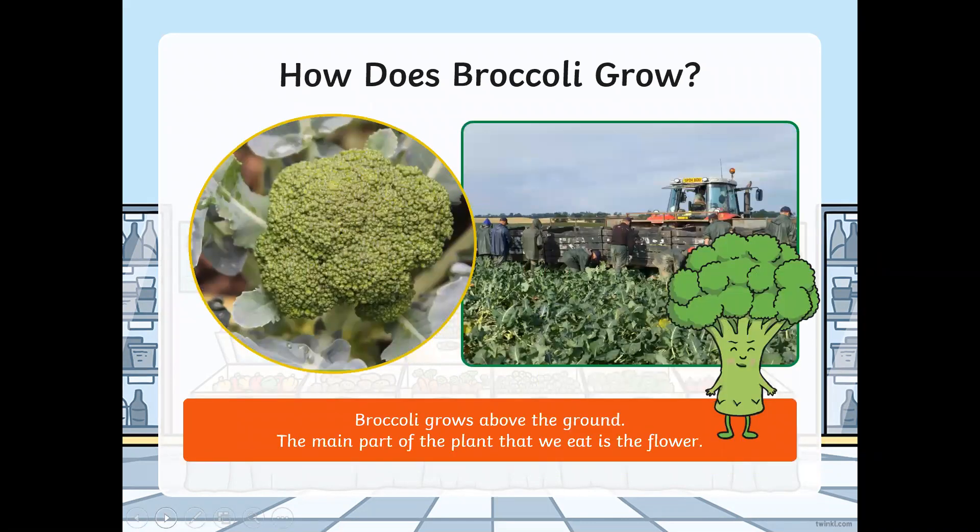How does broccoli grow? Broccoli grows above the ground. The main part of the broccoli that we eat is the flower. Did you know that?